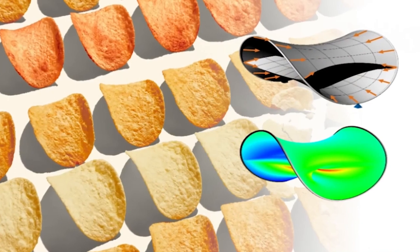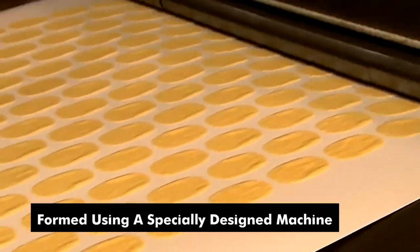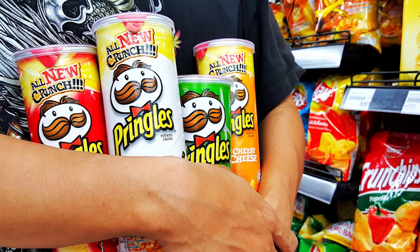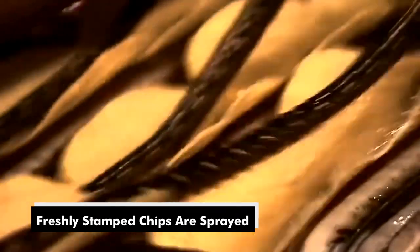These sheets are cooked once again to create the potato flakes — the foundation of Pringles. Now comes the iconic shape. Those familiar curved Pringles are formed using a specially designed machine that stamps out circles from the potato flake sheets. The excess potato is collected and repurposed, making the production process efficient and sustainable. The freshly stamped chips are then sprayed with a precise amount of seasoning while they're still warm.